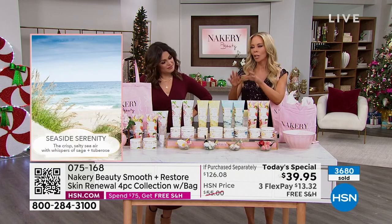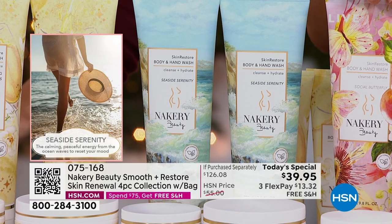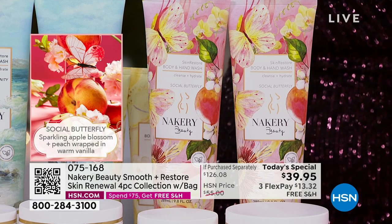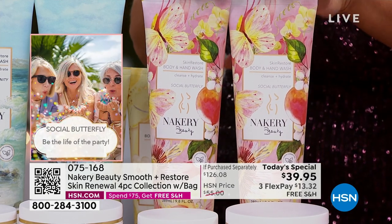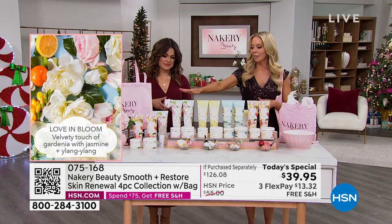Seaside Serenity is absolutely beautiful. One of your all-time favorites — Social Butterfly. This is that juicy, beautiful peach wrapped in vanilla. If you want something fruity and energizing, get Social Butterfly. And last but not least, a beautiful floral — one of your all-time favorites — Love and Bloom, which is a green floral with jasmine and fresh gardenia. It's very romantic.